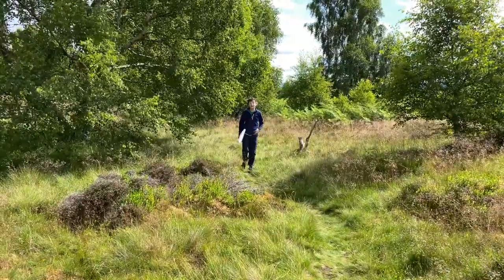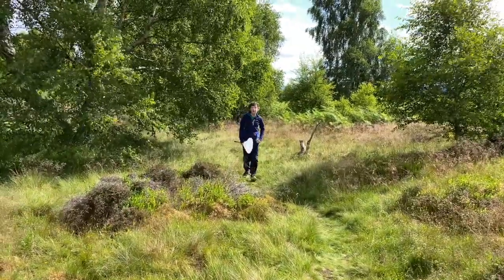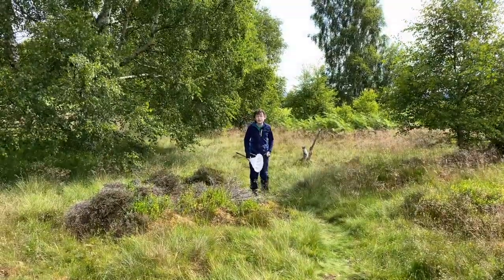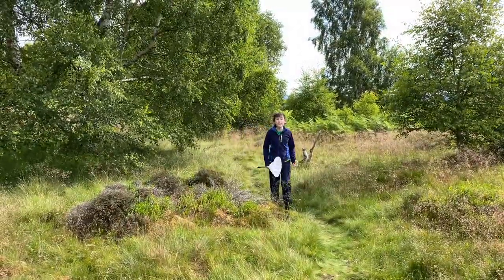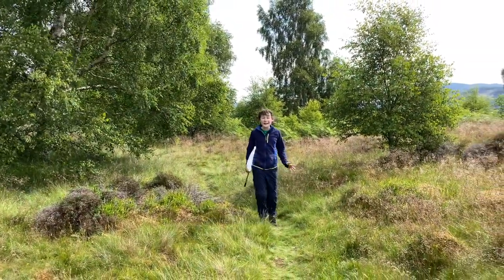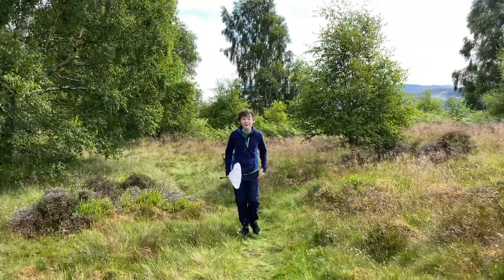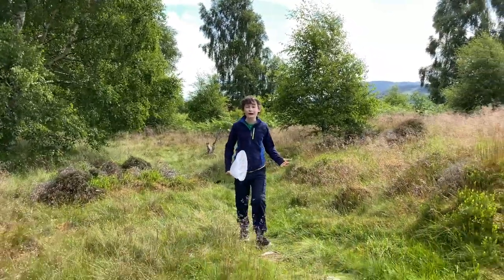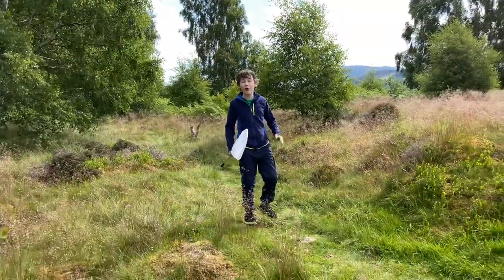Another grassland specialist is the common blue butterfly, but this butterfly also relies on ants to survive. The caterpillar mimics an ant larva, so the ants mistake it as one of their own, taking it down to the nest where it then eats the ants' larvae, before pupating within the protection of the nest to come out the next year and start the whole cycle all over again.